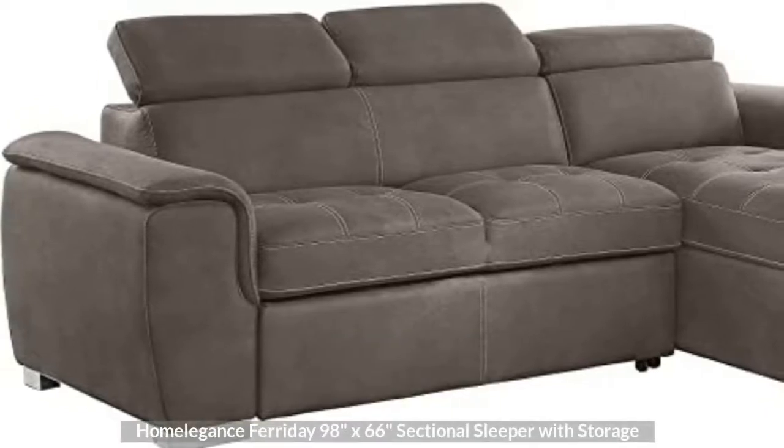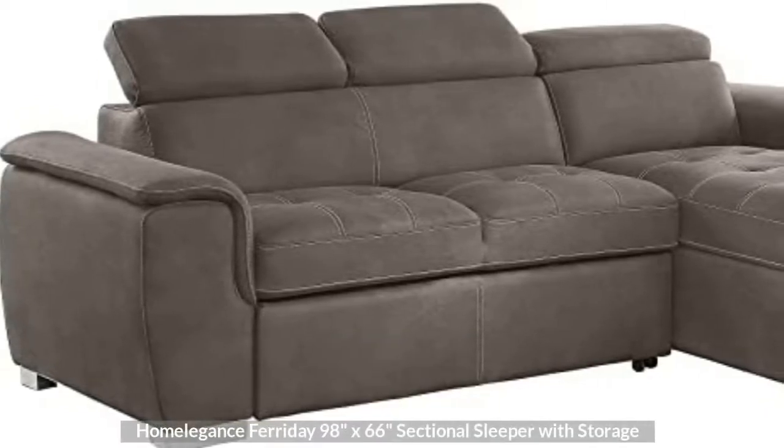Top 1: Home Elegance Faraday 98 inches by 66 inches sectional sleeper with storage.